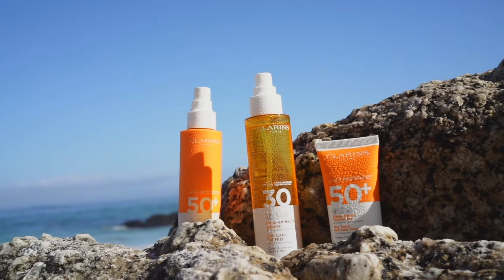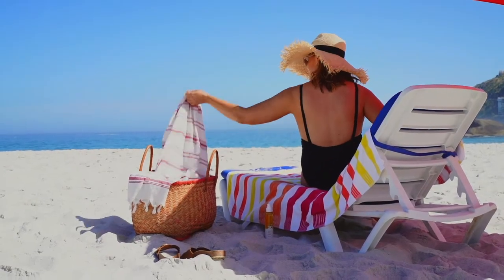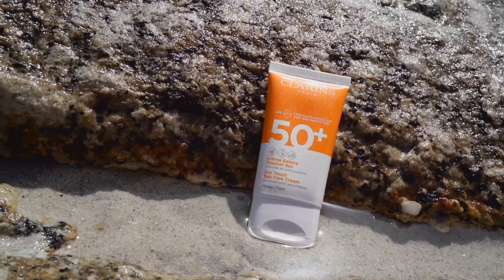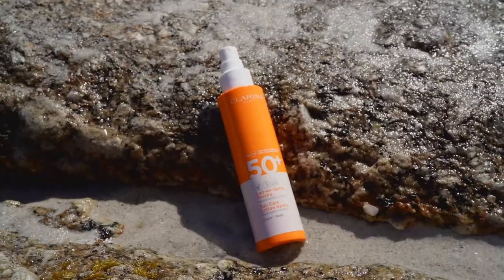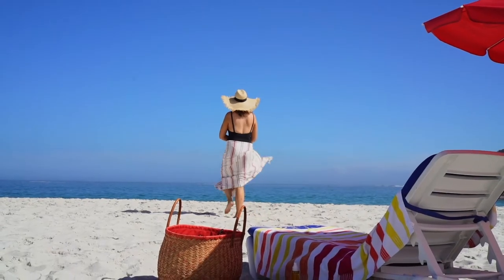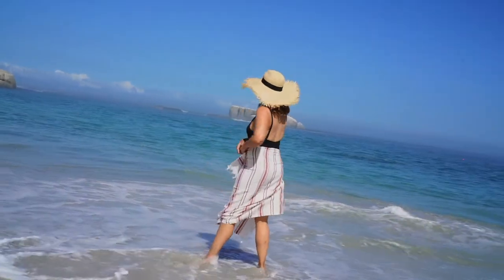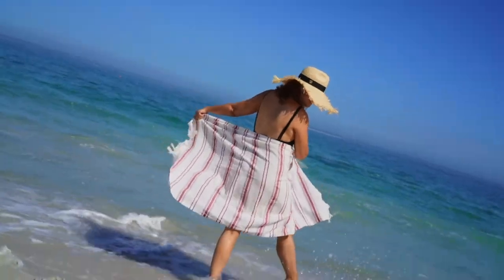The Clarence Sun Care formulations do not harm coral. They are moisturizing and contain the Clarence Sun Plant Complex that includes 6 plant extracts to help prevent the visible signs of photo-aging and dehydration. There is also a Sun Filter Complex that combines sun filters to provide optimal protection against UVA and UVB rays.